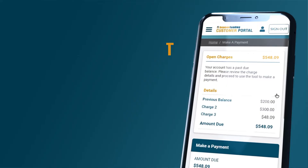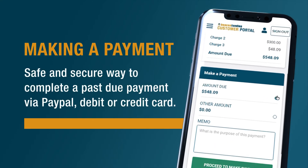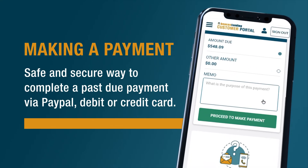Need to know what charges are due? Track and pay them on the go by making a payment directly from the customer portal. The make a payment feature is a safe and secure way to complete a past due payment via PayPal, debit, or credit card.